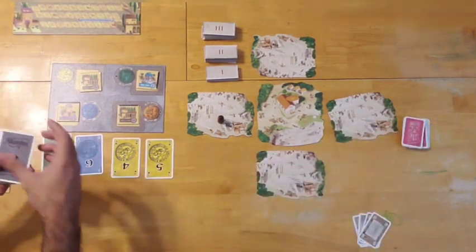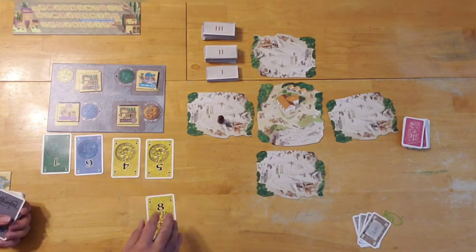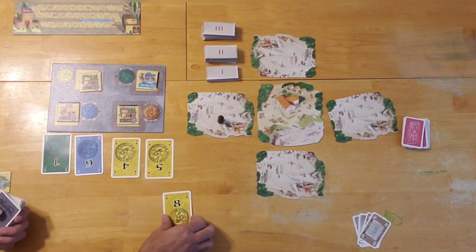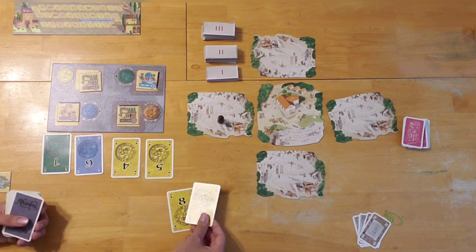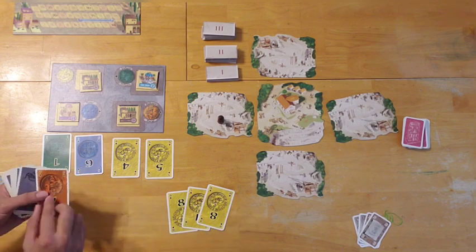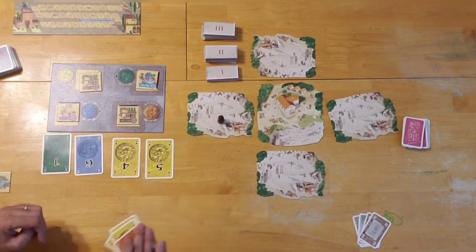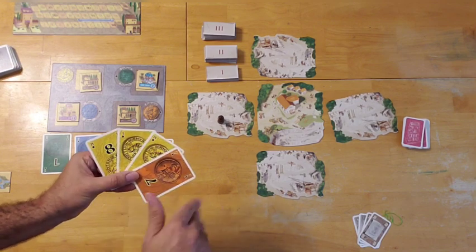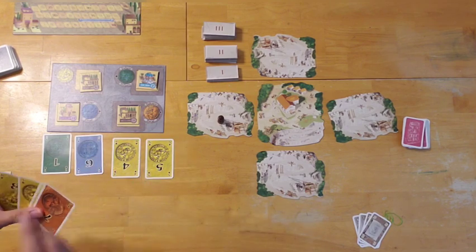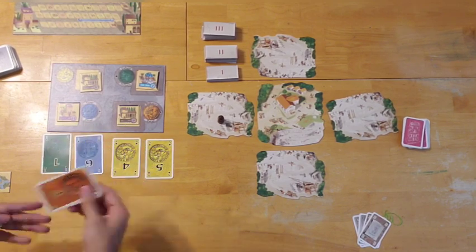In Alhambra, the starting hand is drawn one card at a time from the visible market, so your opponents can hold you accountable — you draw until you have 20 or more worth of currency. For example: drawing an eight, then a one makes nine; another eight puts us at 17; and a seven puts us at 24. Now I'm over the 20 mark, so I'm done drawing my initial hand for Alhambra. You'll always start with at least 20 worth of money.